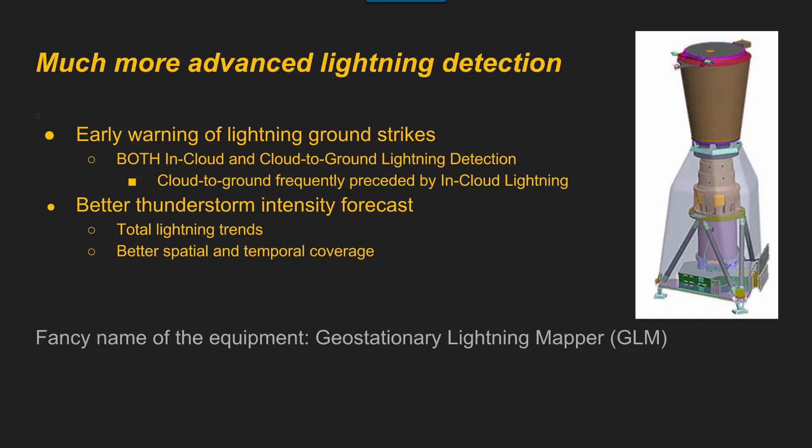The other cool thing that people aren't really talking about is the lightning detection with it. It's going to be amazing. The biggest difference is that it actually detects in-cloud lightning, where right now we mainly see cloud-to-ground.